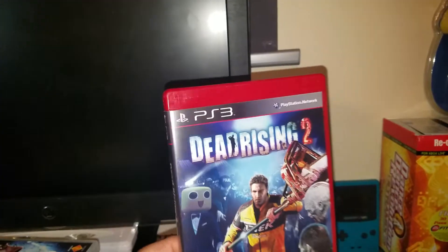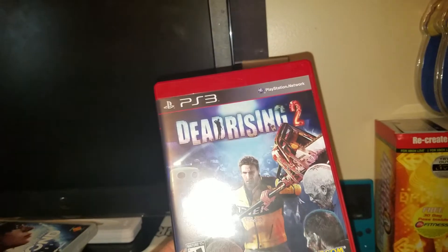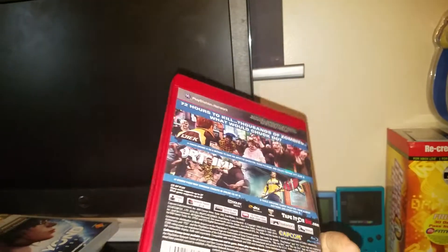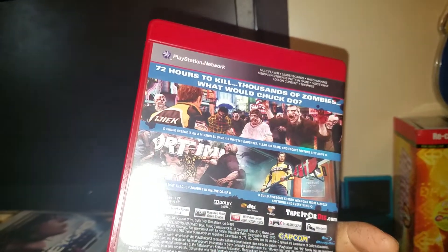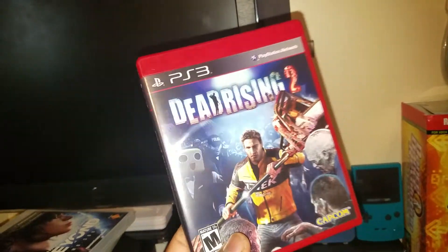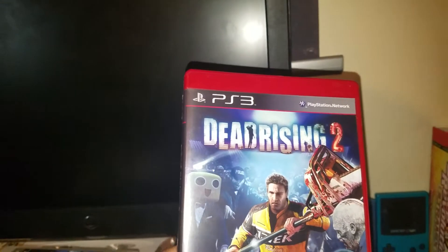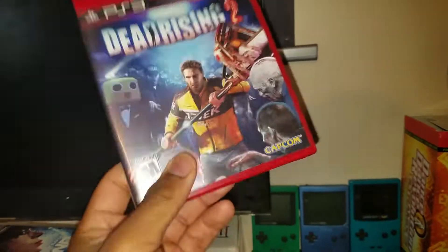Next up, classic Dead Rising 2. I already have this for Xbox 360, but it's always good to have on the PlayStation. It's pretty crazy because everybody knows Dead Rising originally started off as an Xbox exclusive, and now they ported it over to PlayStation. I always think it's cool to have games that were originally for one console but were ported over to another. So Dead Rising 2.